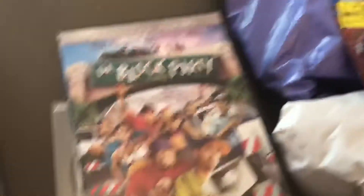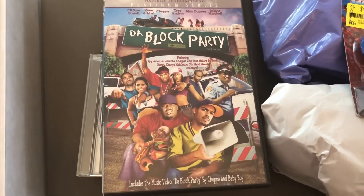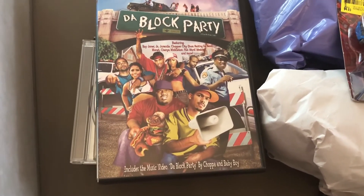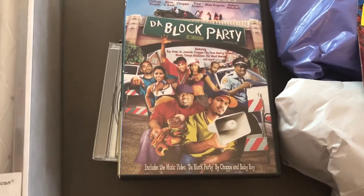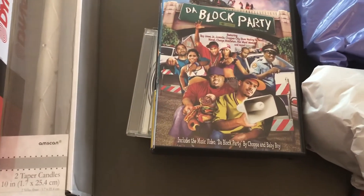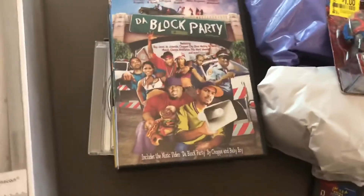This movie was from a free pile at one of our local thrift stores — they had about 20 to 25 DVDs. If any money was to be made on them, we listed them on eBay. This one is called Da Block Party — never seen it, not really my kind of movie. It was free and I got $4 plus shipping for it. I'll take it.